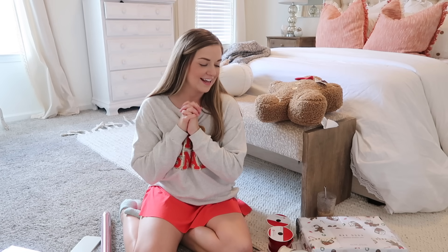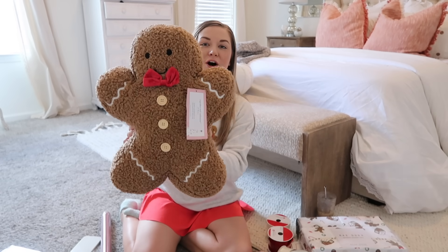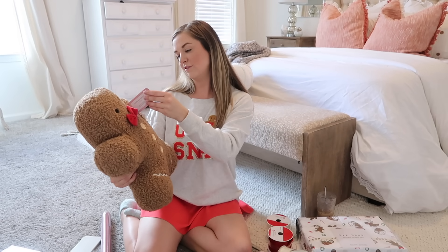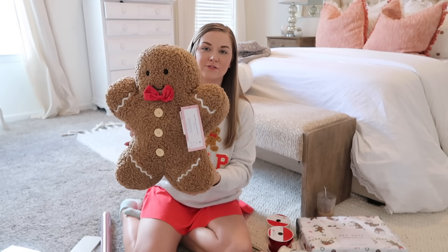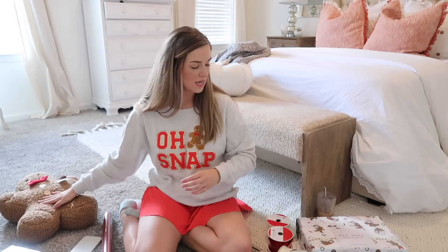Now for the fun part — the haul from TJ Maxx and Michael's! This year I want to incorporate lots of whites, creams, and metallics, maybe some champagne, mixed with still a few pops of red. I love the look of white and cream together — so cozy with lots of texture and warm lighting. First from TJ Maxx, as soon as we walked in I saw this little sherpa gingerbread pillow — so stinking cute — and it was only $16.99 from the Cupcakes and Cashmere line. A great Pottery Barn dupe!